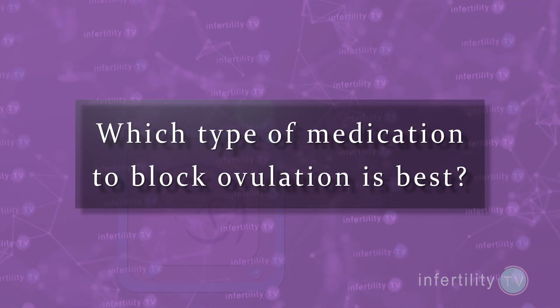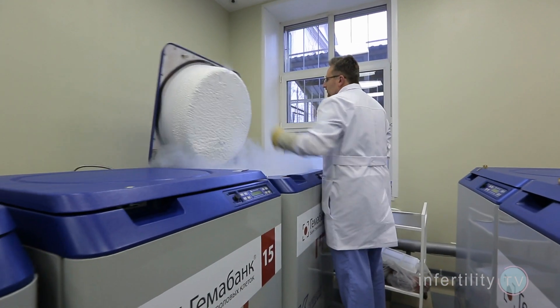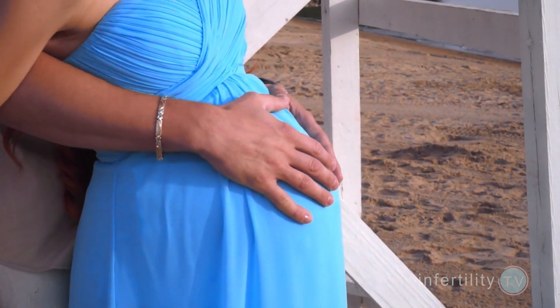Which types of medications to block ovulation are best? When antagonists first came out, a few studies found that pregnancy rates were lower compared to agonists like Lupron. However, since then, a few things have changed. First, doctors got better at learning the optimal way to use fertility medications when using antagonists. Second, most IVF experts are now freezing all of the embryos from an IVF cycle and doing a frozen embryo transfer rather than a fresh transfer. As a result, there is no longer any difference between agonists and antagonists as far as pregnancy rates. Antagonists, however, have proven to be more popular because the stimulation goes faster, there are fewer injections to take, and we don't have that annoying problem of cysts forming in the ovaries.